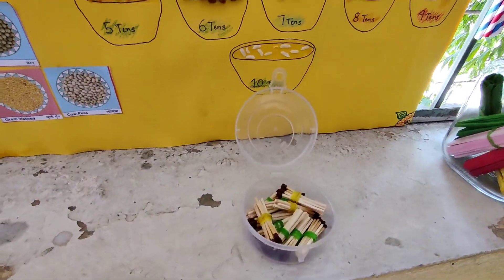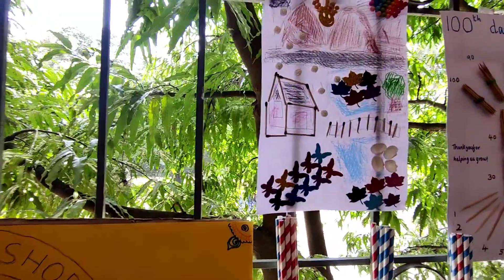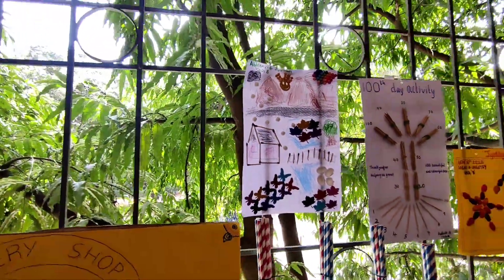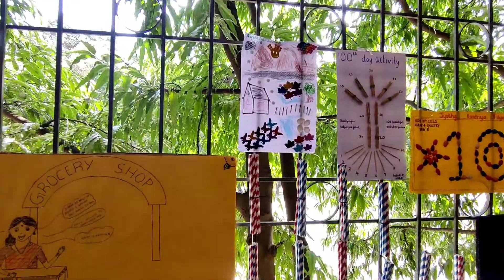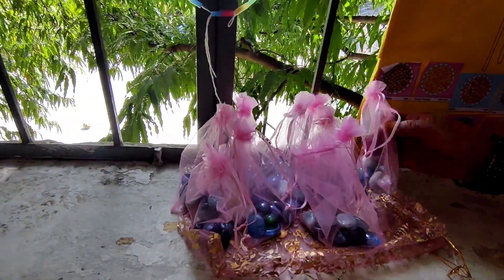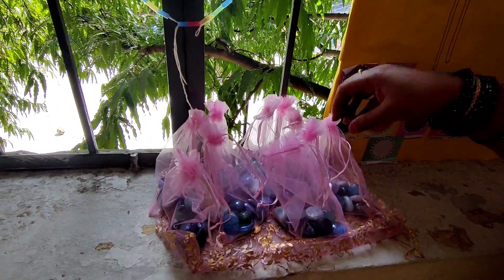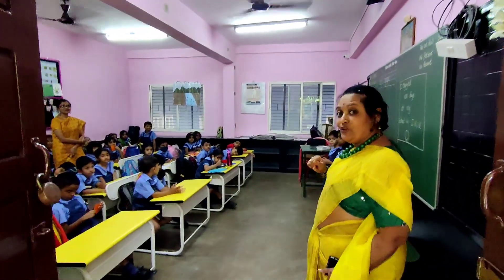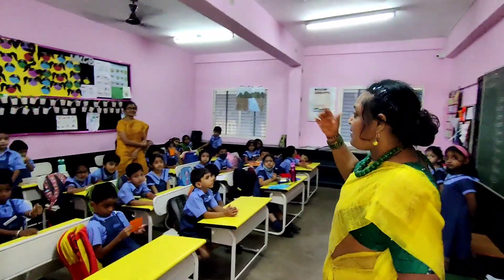And there are matchsticks here, bundle of 10. And there's a collage — you can see mountains and a river, very nicely done. And here pebbles — bag of 10 pebbles — and matchsticks. So, we have UKGB here.